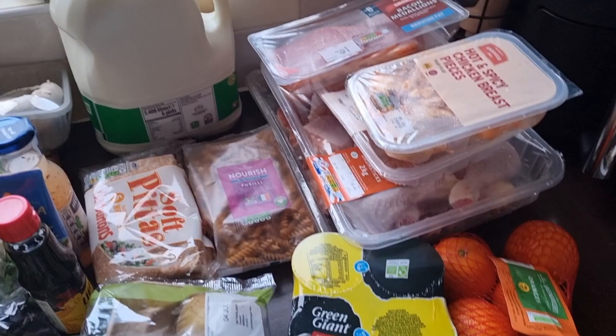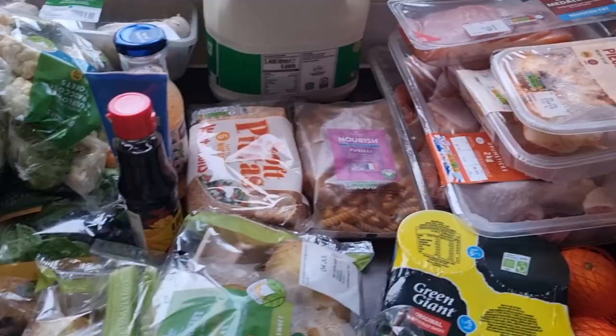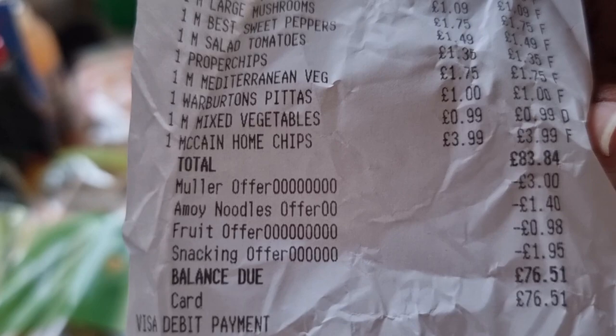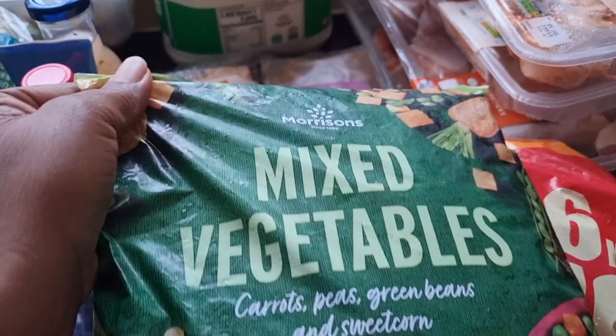Hi there and welcome to my Morrisons food haul. My name is Tetenda, welcome to Marvelous Encouragement. For more videos like this, please hit the subscribe button and the notification bell so you get notified whenever I upload a video. Today I went to Morrisons and I spent a total of £76.51 on the shopping haul. Let me show you everything I've got.